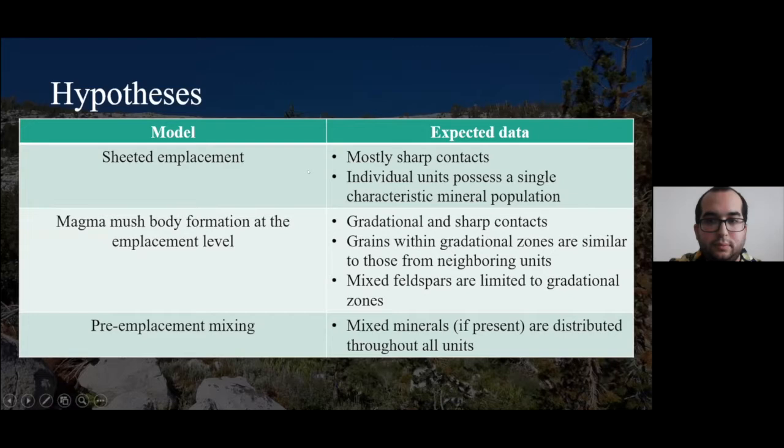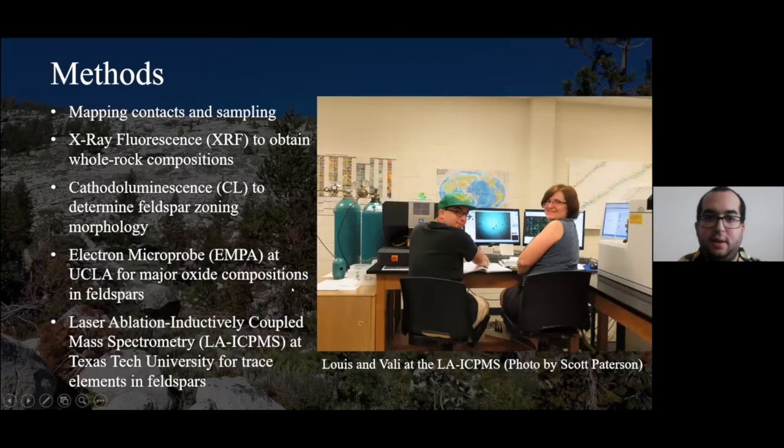Methods used to obtain data include mapping to determine context while sampling, XRF (X-ray fluorescence) to determine whole rock compositions, cathodoluminescence to scout for potentially distinct feldspar morphologies based on zoning, and the electron microprobe and laser ablation inductively coupled mass spectrometry (LA-ICP-MS) to determine trace element abundances in feldspar. Shown here is Valerie and myself at the LA-ICP-MS at Texas Tech University in Lubbock.